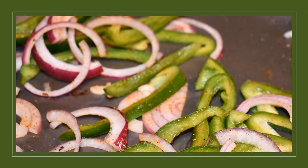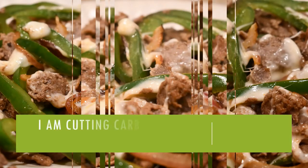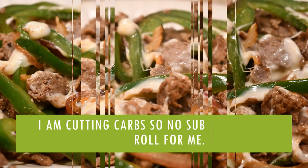Here I'm cooking some red onion and green pepper in a pan with a little bit of olive oil. One thing I really like to do is add some Creole seasoning to my veggies — it gives it a nice little kick. And this is my plate: since I've been cutting carbs, I just threw some provolone cheese on my steak and added the onions and green peppers, with no sub roll for me.